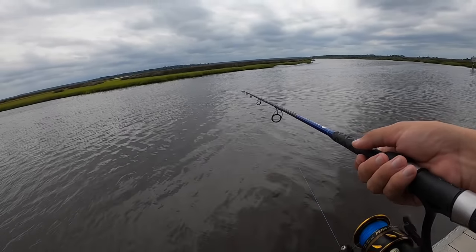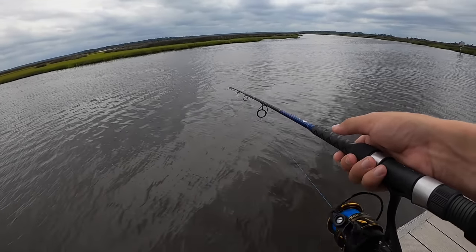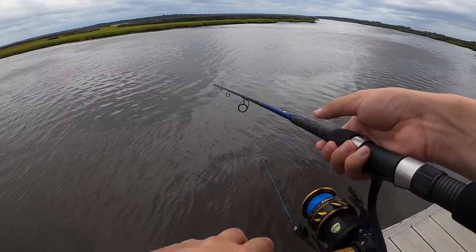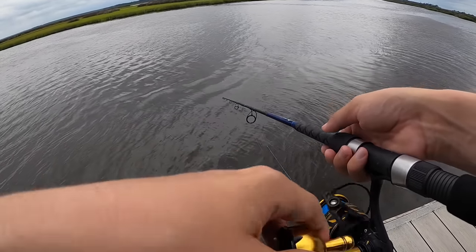I have absolutely no clue if anything would hit the spoon, but it's worth the try — it's already tied on. If there are bait fish swimming around this area, it could look like one. Redfish, possibly jack — there's a couple things that would possibly eat this. It's worth throwing just to throw. Bait fish popping near the weed line right over there.